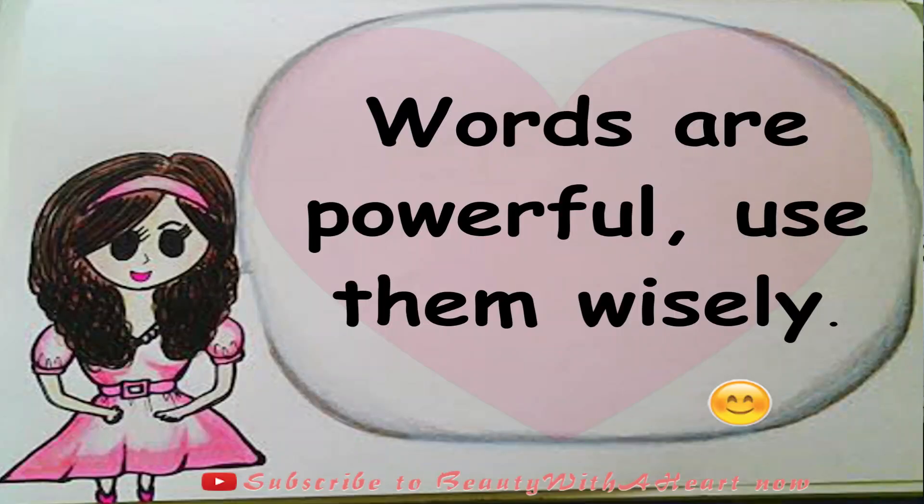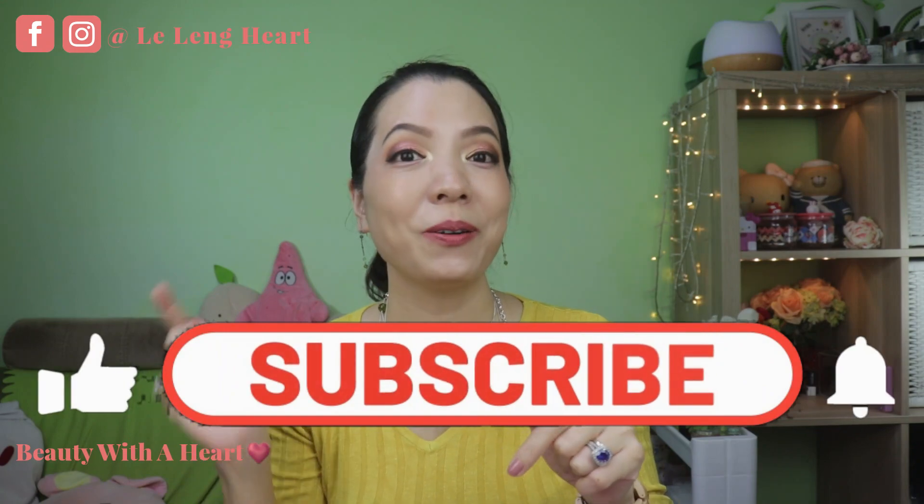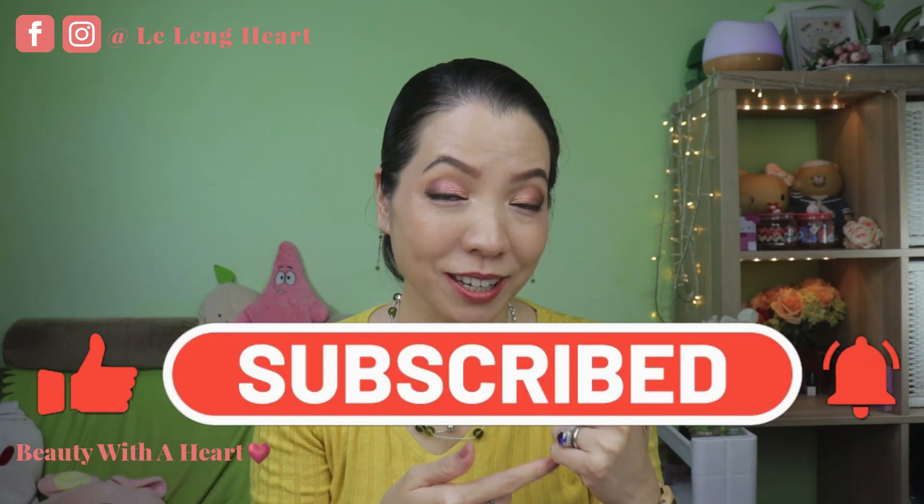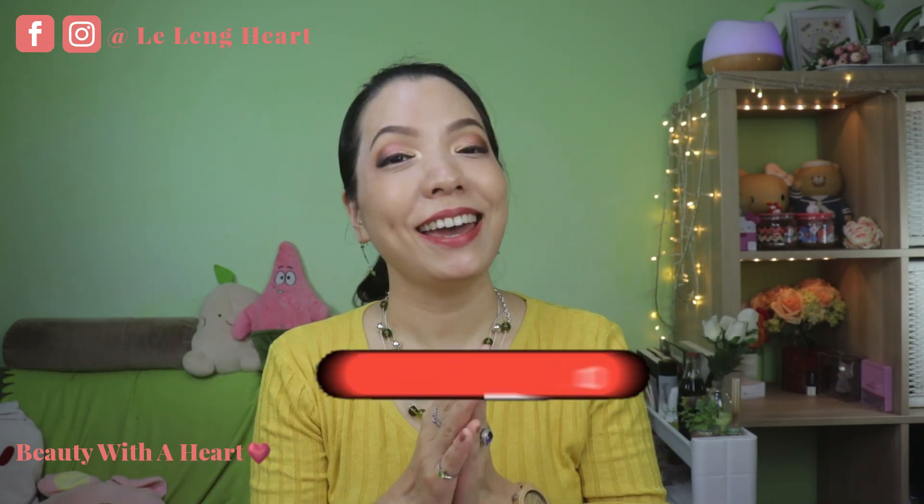Thank you so much! And last but not least, here's an inner beauty tip for us to be more beautiful and more wise: Words are powerful — use them wisely. Thank you so much for watching, dears! If you happen to like this video, please remember to subscribe, share, and ring the notification bell so that you can watch more of my review videos, help you to save some money, and share it with your friends. May you dears have a peaceful and joyful week ahead. See you next time! Bye!